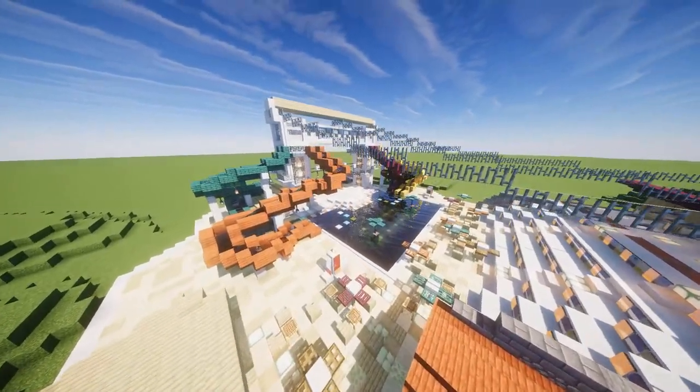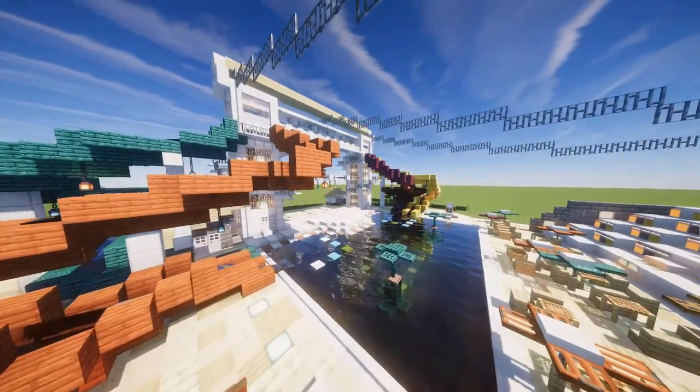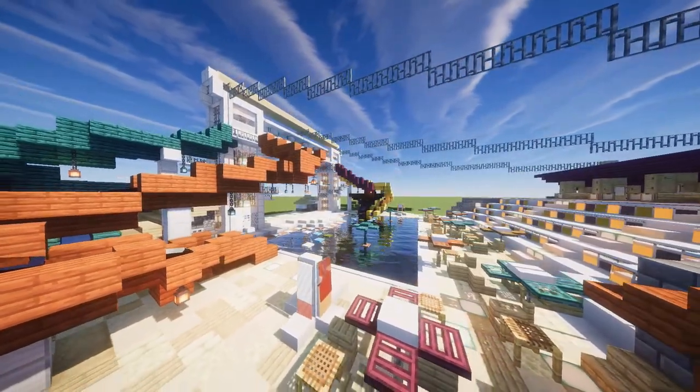There's a competition being held by Parkdean Resorts, calling for Minecrafters to design the next big thing for them to put in their parks. Parkdean's YouTube video advertising the competition was released on the 23rd of April, and the competition closes tomorrow on the 23rd of May.